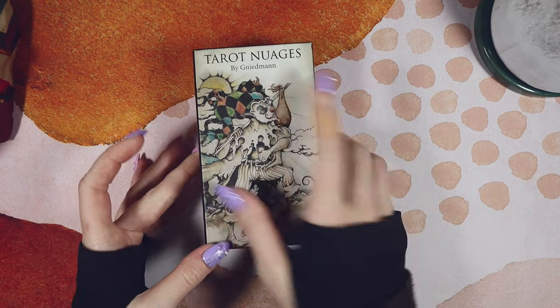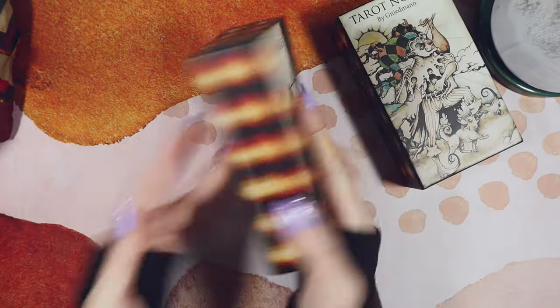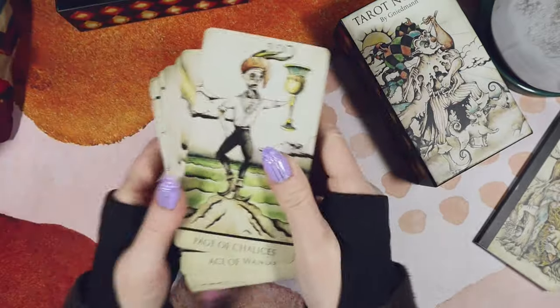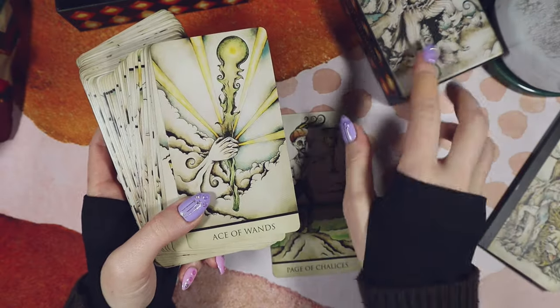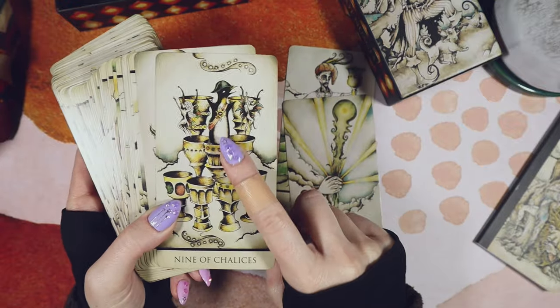This is the Tarot Nuage by Nademan — a US Games deck. This has some Marseille vibes to it. The art style is so cool — it's really kind of grungy and spiky. I love the colour palette. I love this little penguin.